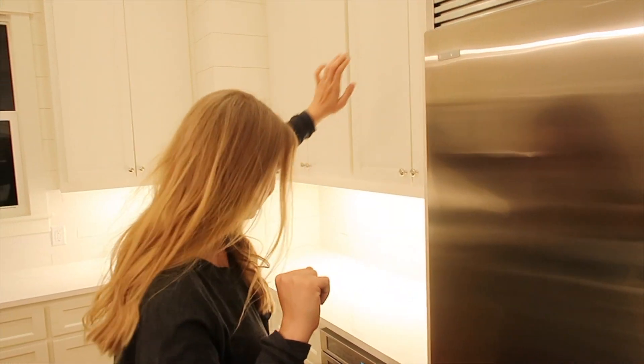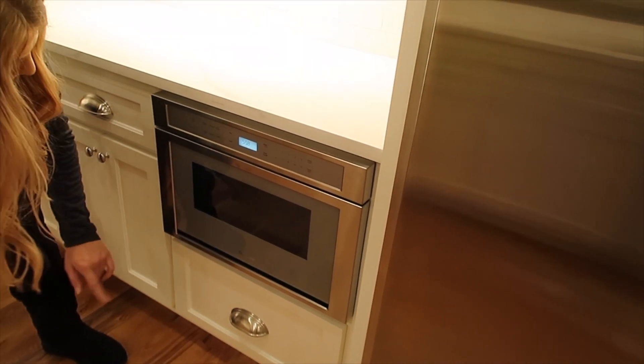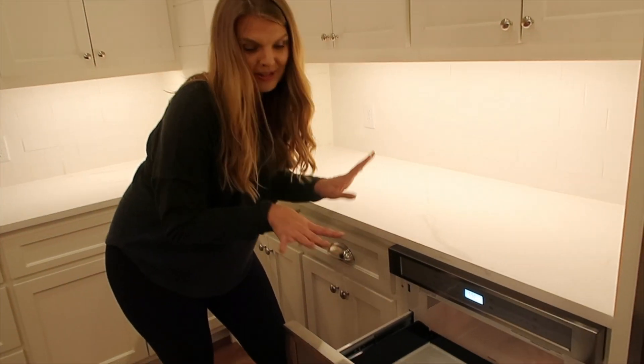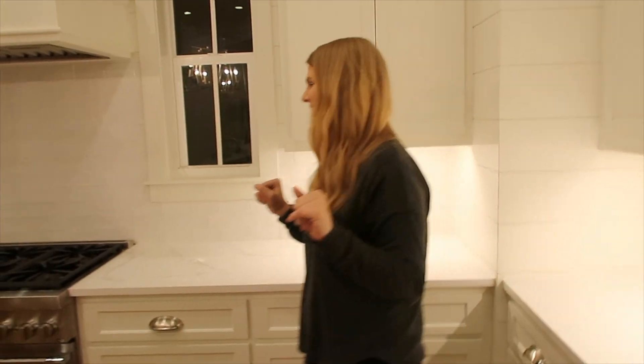We have a microwave, which is super cool. The kids are going to be able to heat their own stuff up — just saying. And then close it. So cool, I'm so excited about that.